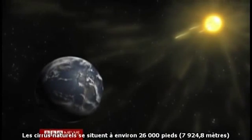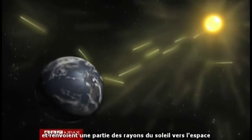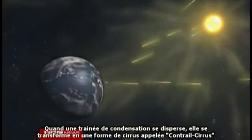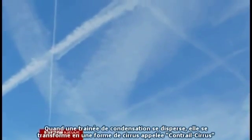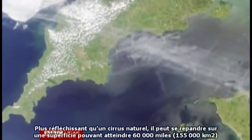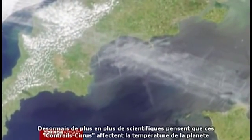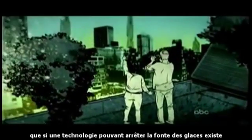Natural cirrus clouds sit at about 26,000 feet and reflect some of the sun's rays back into space, having a cooling effect on the earth beneath. When a condensation trail disperses, it turns into a form of cirrus called contrail cirrus — more reflective than natural cirrus, it can spread over an area as big as 60,000 miles. More and more scientists have suggested that this contrail cirrus is affecting the temperature of the planet. It didn't take long for the world to agree that a technology existed that could stop the ice sheets from melting.